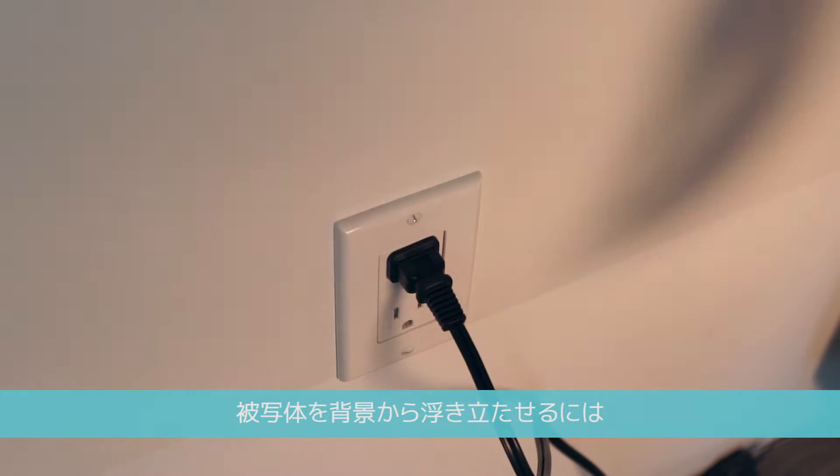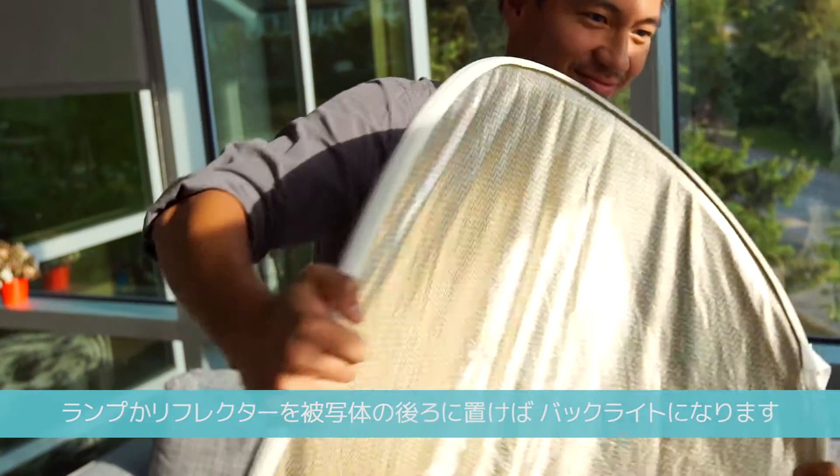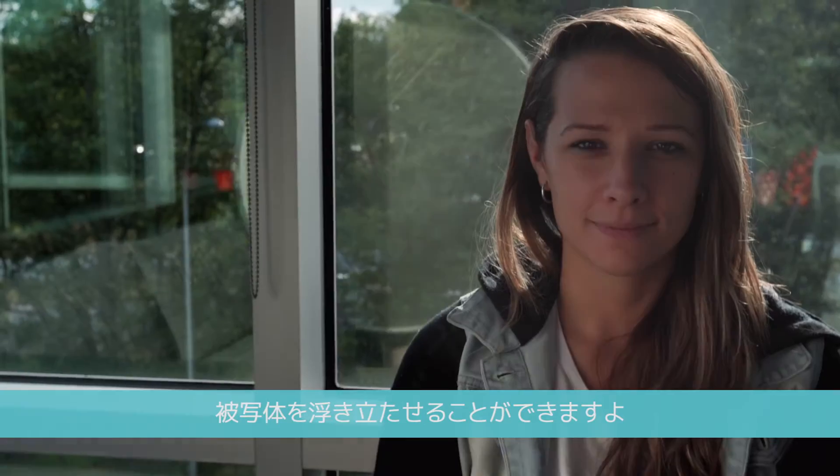To better separate yourself from your background, use a backlight. Your backlight can be either a lamp or a reflector set up behind you. When light hits you from behind, it creates a darker outline that helps you pop out.